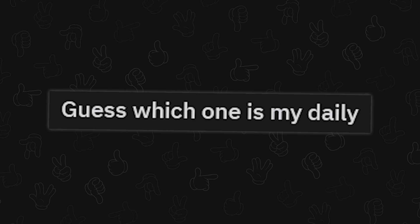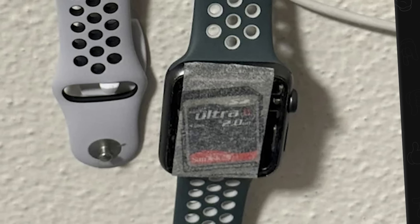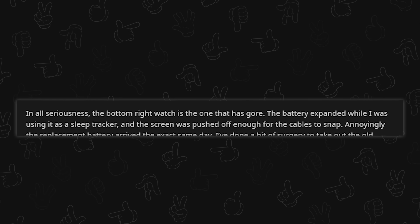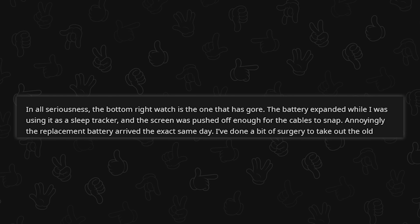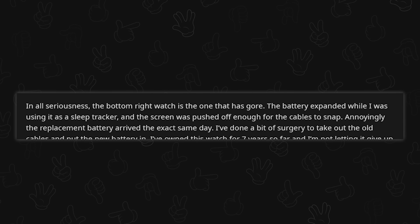Guess which one is my daily driver. You're rocking an SD card as a watch — how do you read the time? In all seriousness, the bottom right watch is the one with damage. Oh, there's actually a watch in there — I thought that was just an empty band with an SD card in it somehow.